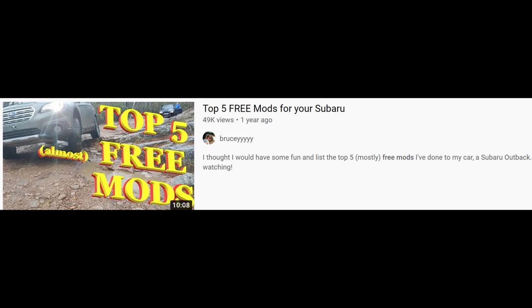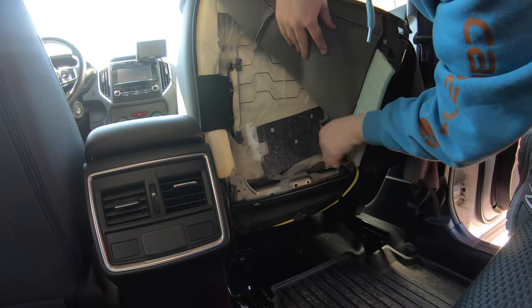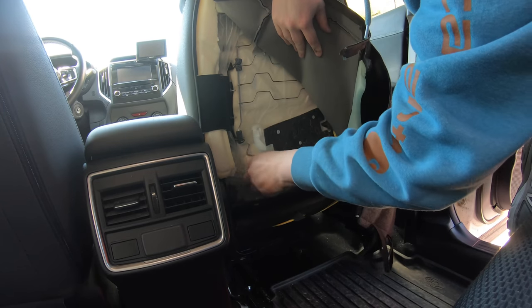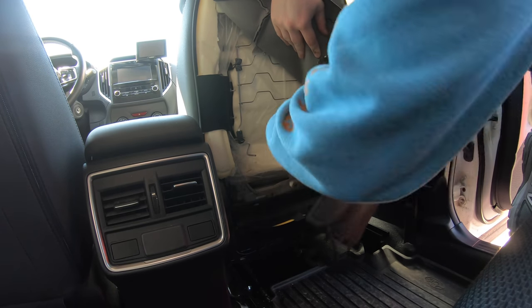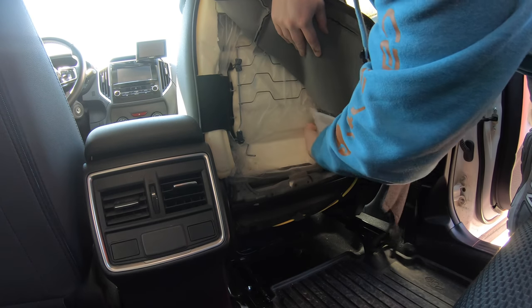Before I hit the free mods, could you take a second to hit the like button? Also consider subscribing if you want to see my future videos. For this first free mod, credit to my friend Brucey — he pointed out that most Subaru seats have a large plastic lumbar piece that is removable. Here you can see me removing it from the passenger seat. This is a reversible mod, so if you don't like how the seat feels you can always put it back, but I really like how much deeper and larger the seat feels without it.